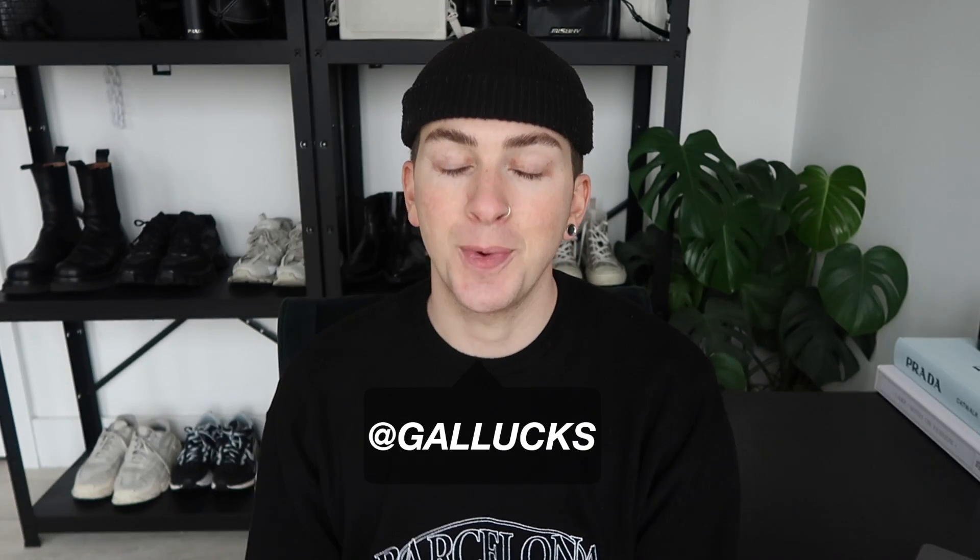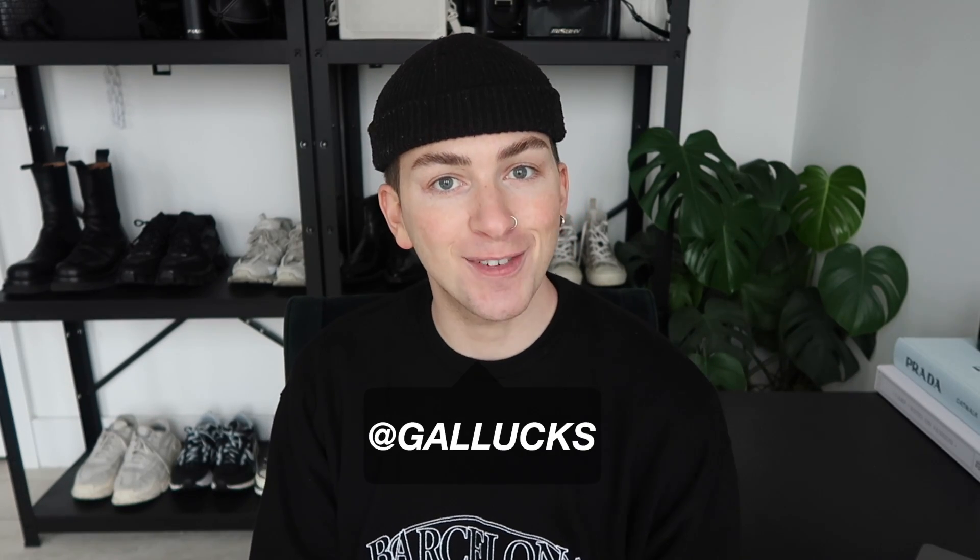Hello there guys, it's Joel here, aka Galax, and welcome back to my YouTube channel. Today I've got a very exciting video that I've been waiting almost over a year to make. I'm very excited to show you what I've got planned for today.